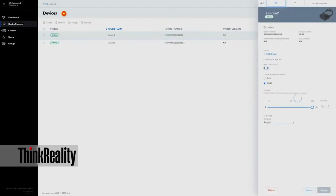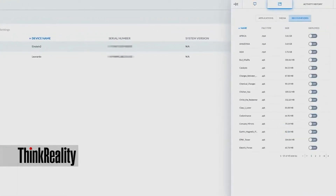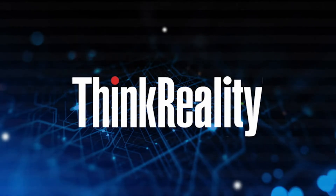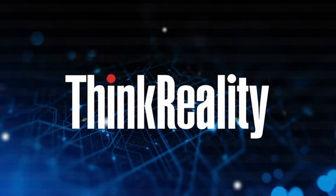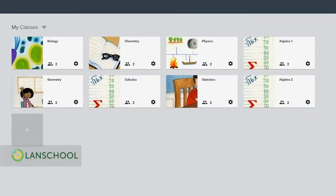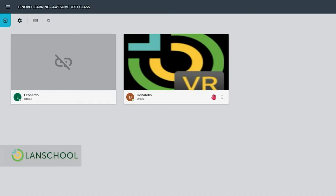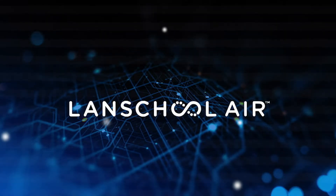To get the most out of VR, institutions also need to think about their organization and how the technology gets deployed. IT staff need an efficient way to manage a fleet of headsets so they don't have to touch every headset every time it needs an update — we designed ThinkReality to solve that problem. Instructors need a simple way to keep their VR experiences in sync for their classes so that everyone's doing the same thing at the same time — we built LandSchool AIR to meet that need.